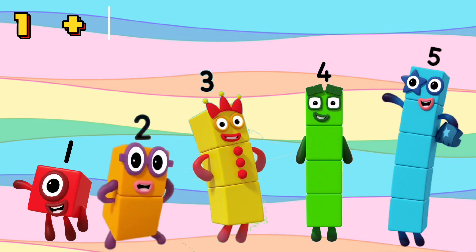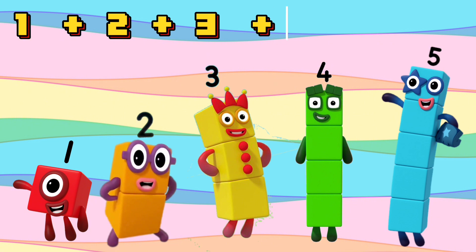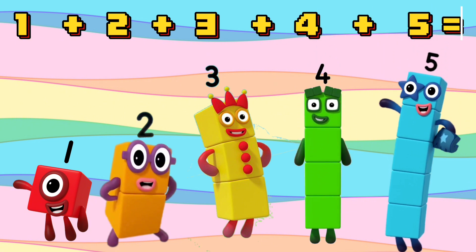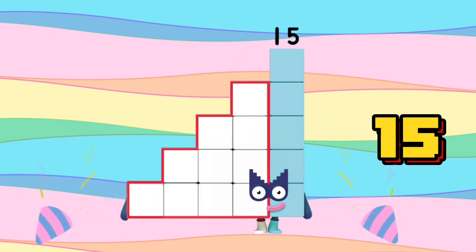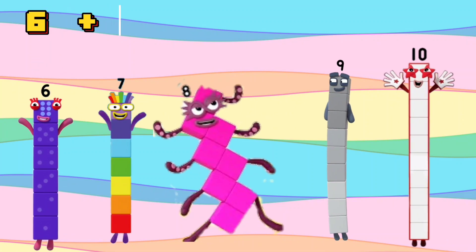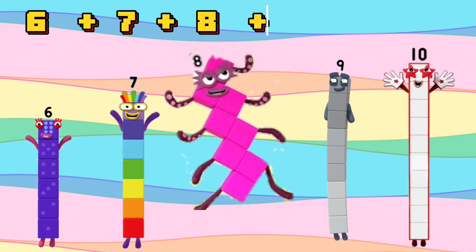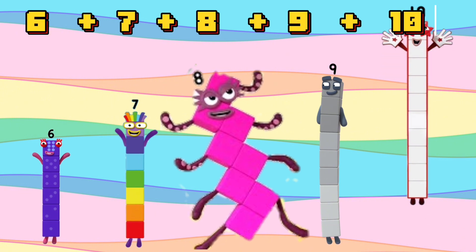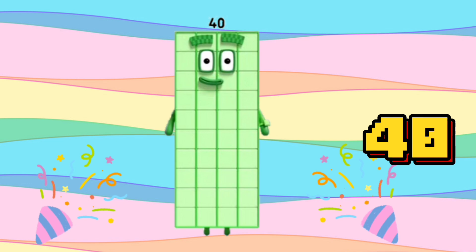1 plus 2 plus 3 plus 4 plus 5. 6 plus 7 plus 8 plus 9 plus 10 is equal to 40.